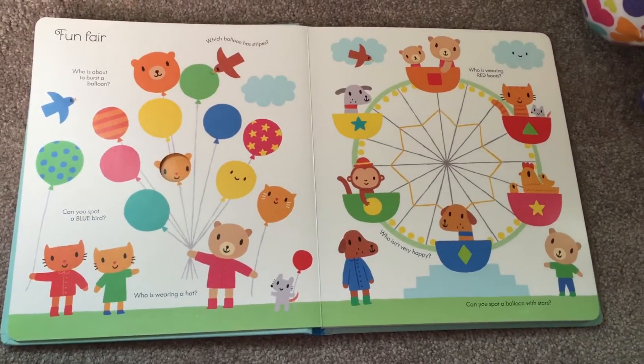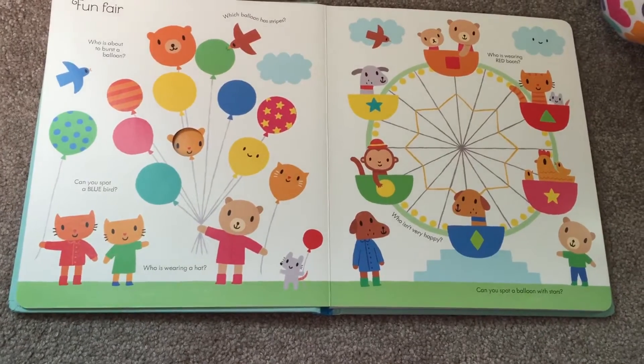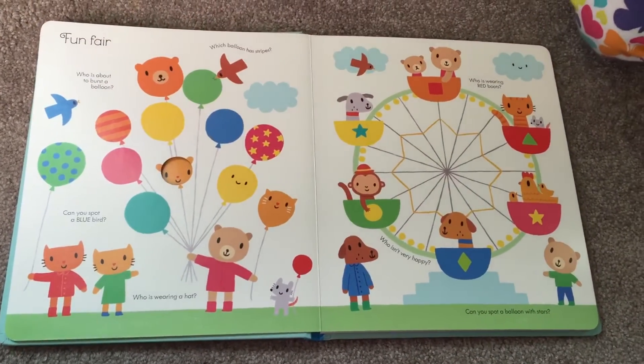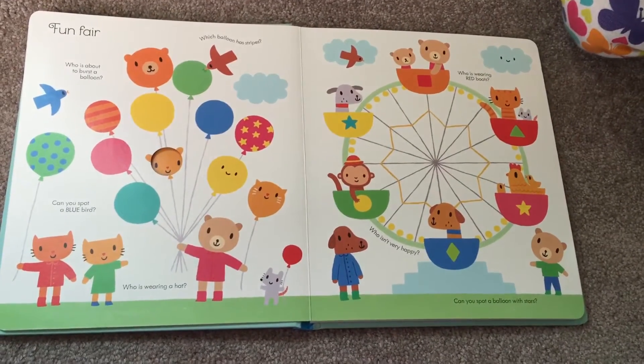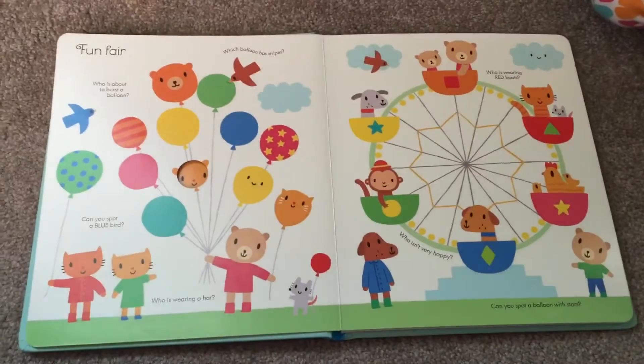Good job. Can you spot a blue bird? Who is wearing a hat? Who's wearing a hat, Layla? Not yet. I need to use a hat. Who's wearing a hat? Not yet.